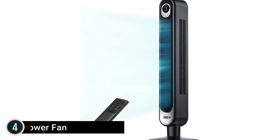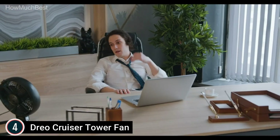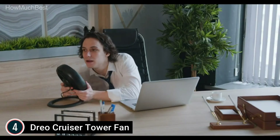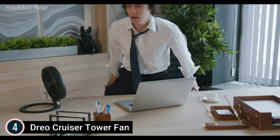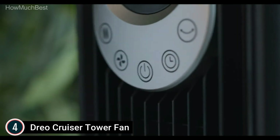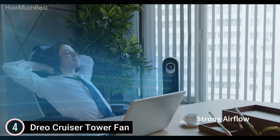Item number 4, the Dreo Cruiser Tower Fan. With 24 feet per second velocity, this tower fan comes with a strong motor and a unique air duct to offer a speed of up to 24 feet per second, allowing for airflow distribution throughout the area so you can have a blast of cool air quickly. Lower noise, more relaxation — the bladeless fan features an innovative air duct design incorporating fluid mechanics that reduce sound, providing a soothing, cool, and quiet breeze to help you settle into peaceful sleep.